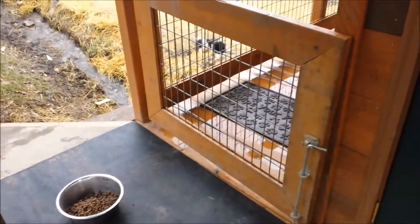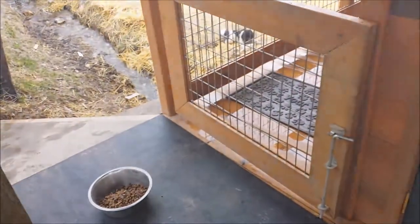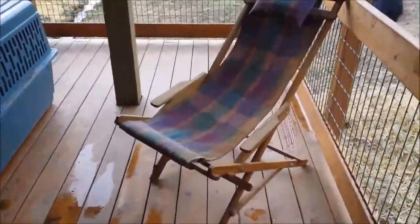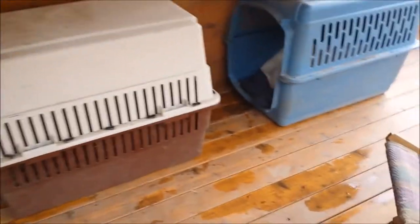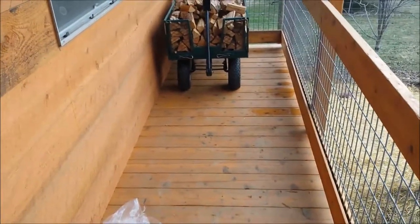When the puppies get their bath — I bathe them the day before you come — I put them on this porch and lock the gate so they stay. This is a chair I sit in whenever I watch the puppies eat in the morning, and then later in the afternoon I sit over here as they're cooling off in their little carriers.